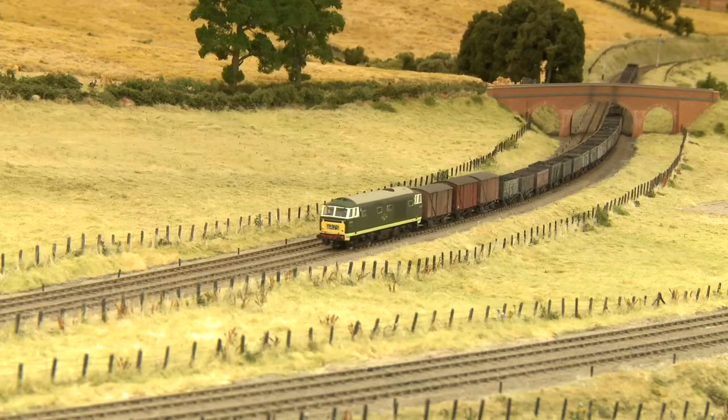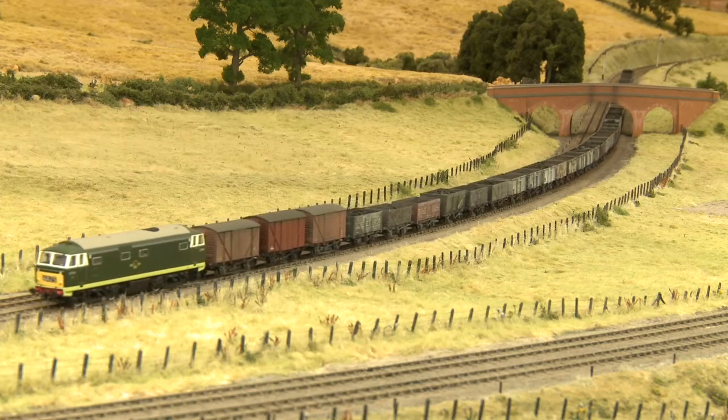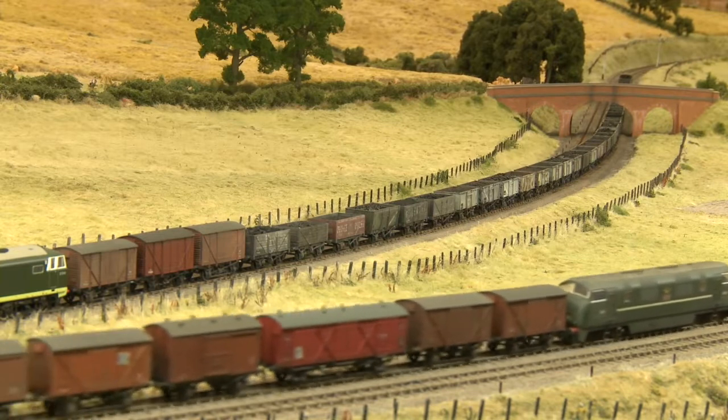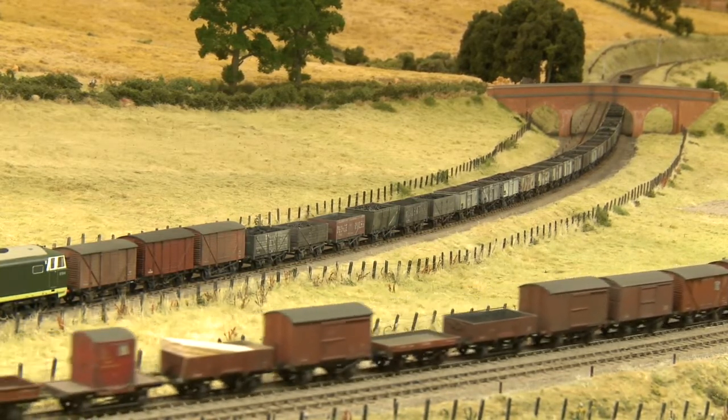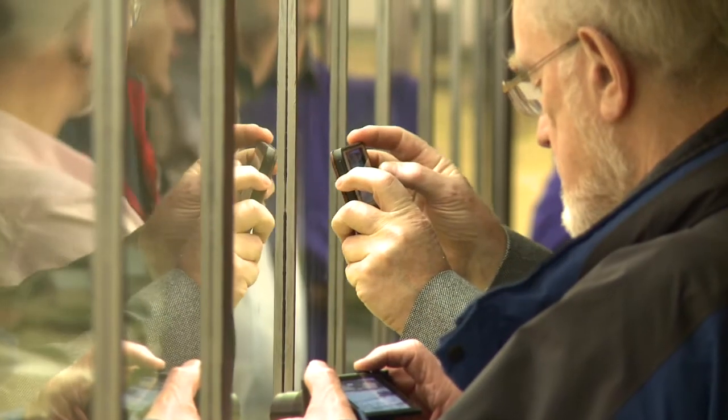We've got one of the trains coming up in the background now. This is a coal train from maybe the Somerset coalfield, or more likely from South Wales, with a Hymek on — which is quite unusual. We've got some fitted vehicles on the front and then a long string of loaded coal wagons, most of which are standard steel wagons at the back, but there's a good mix in there. And this is what it's about — this is what the enthusiasts have come to see.